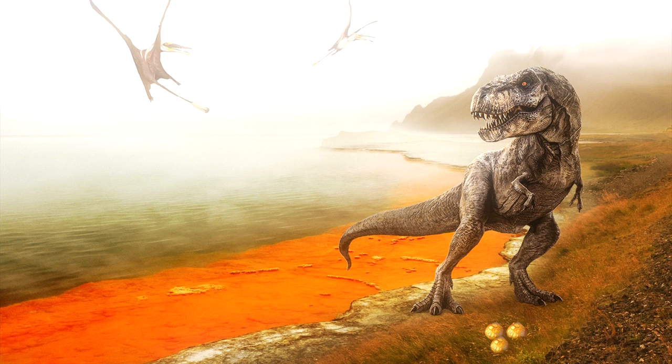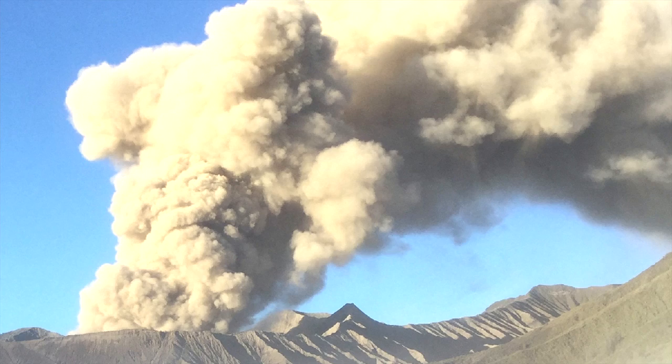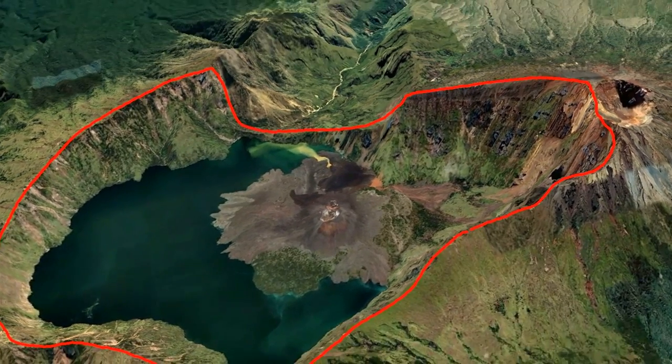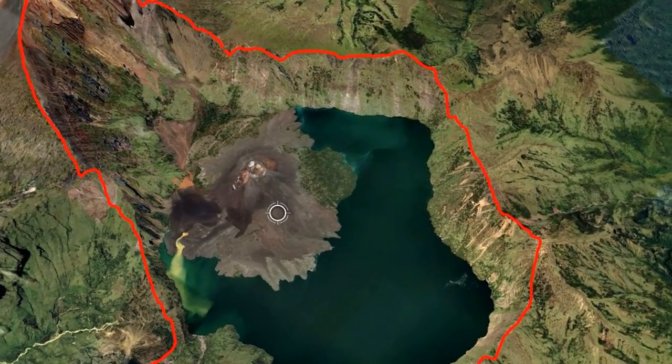The High Island supervolcano formed during an era which began 148 million years ago, when the region experienced numerous catastrophic eruptions that formed similarly large, albeit smaller, calderas on the ground which may have been as much as a kilometer deep.